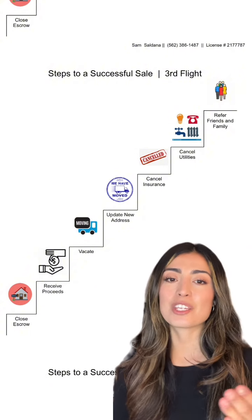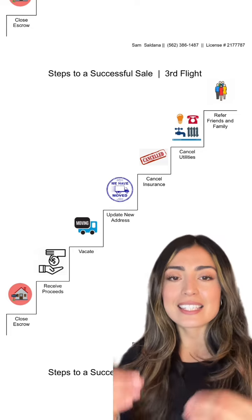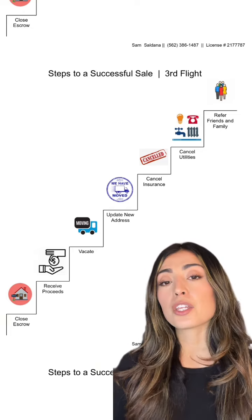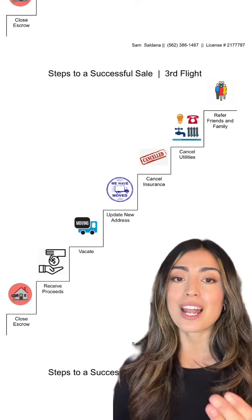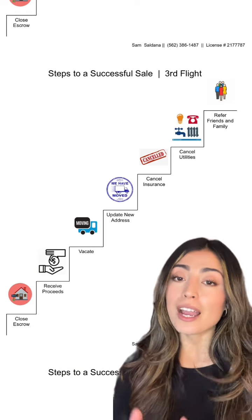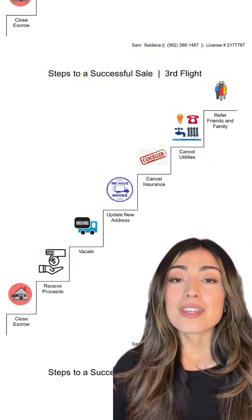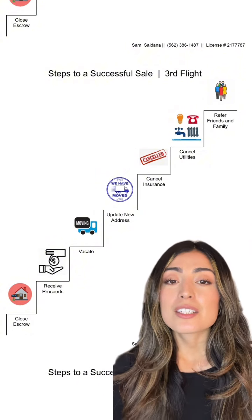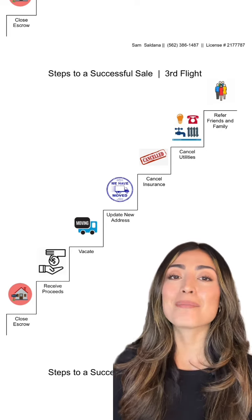If you decided that you were going to put the proceeds into another property, you could. If you decided to stay in the property and received time of possession — meaning after the close of escrow — you could have some time to prep and move your items. This is the vacating period. You then start to update your new addresses, cancel your insurance, cancel your utilities, and that pretty much wraps it up.